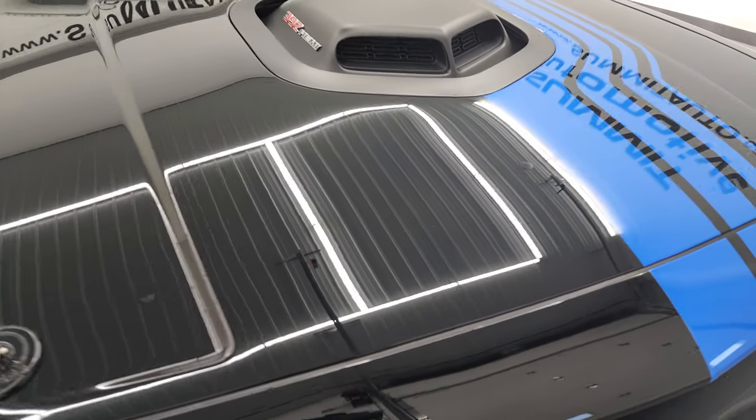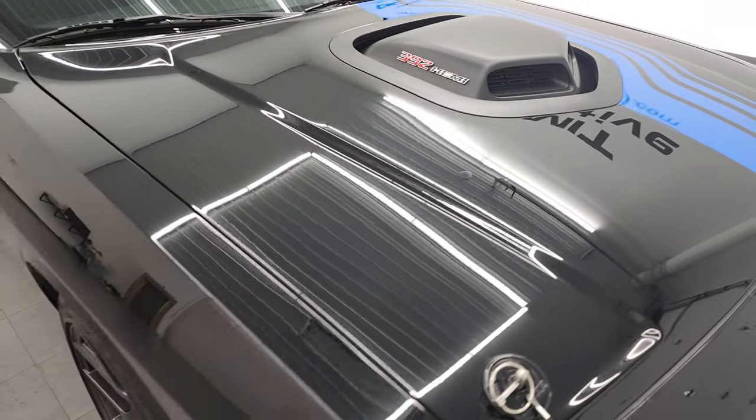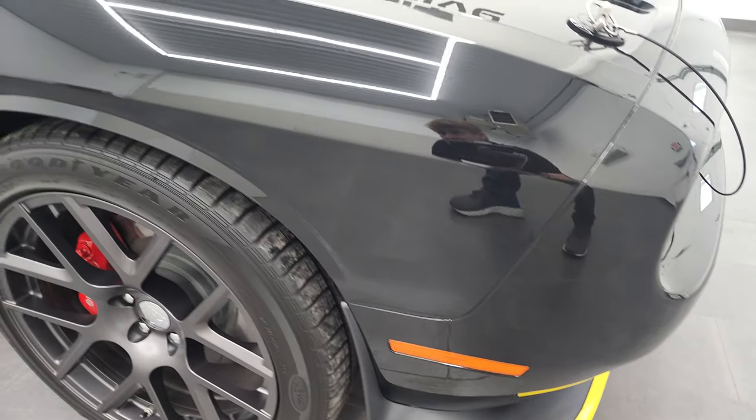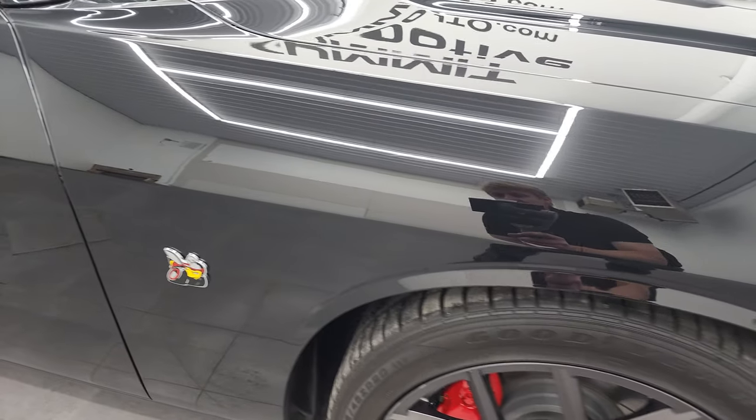The hood is in fantastic condition, as are the stickers. Then you get the shaker hood on top of all that. And this car is really, really nice. We're going to start it up at the end of this video, so definitely stay tuned for that.